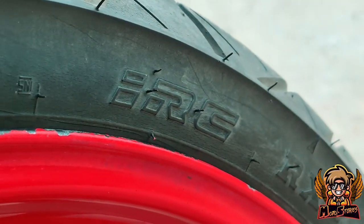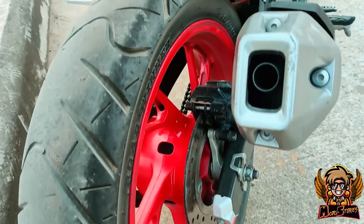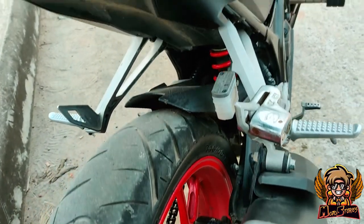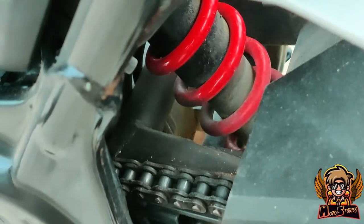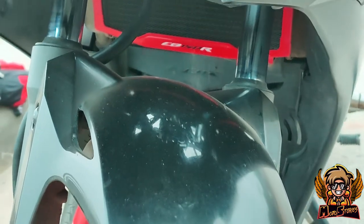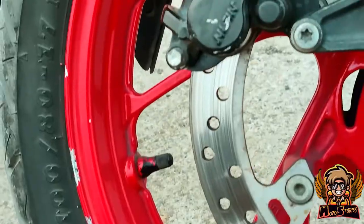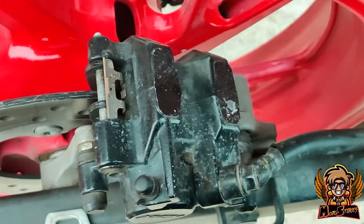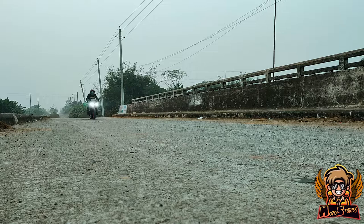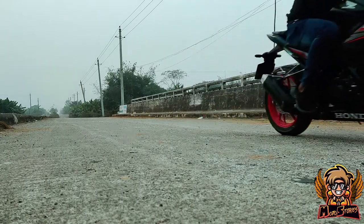It gets IRC tires — 130 by 70 at the rear and 100 by 80 at the front. This might seem fine in dry conditions, but in wet and gravel conditions it's not the best. Suspension is on the stiffer side, so a pillion ride on a broken road will have you feeling every bump. Finally, the brakes — they are very capable and give very good feedback. The absence of ABS is a bummer, but you do get ABS as an option.